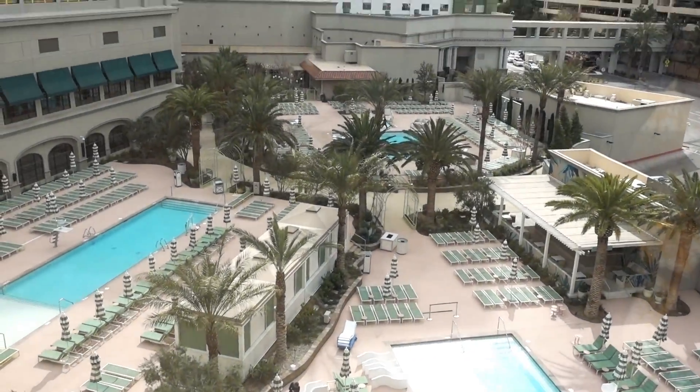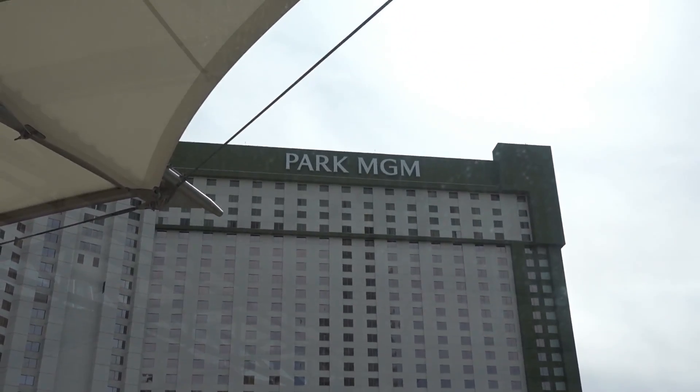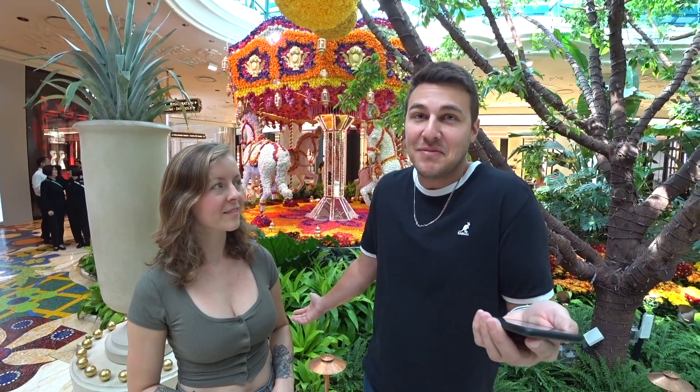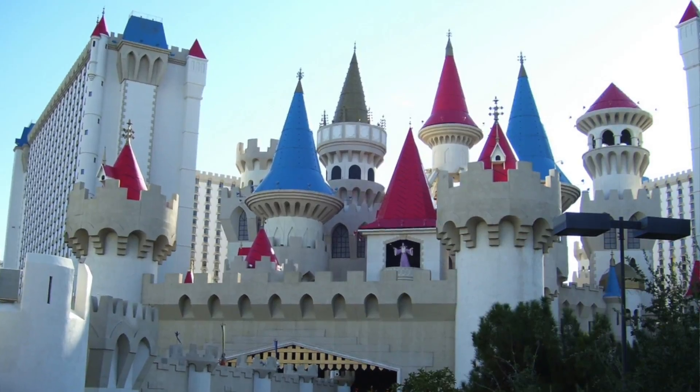Speaking of birthdays — if you visit some casinos during your birthday month, they sometimes give you offers. For example, Park MGM gives you $25 in free slot play, and Excalibur gives you $20 in free slot play. You can't go wrong with that.